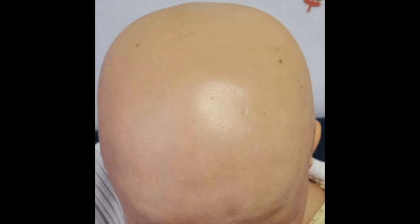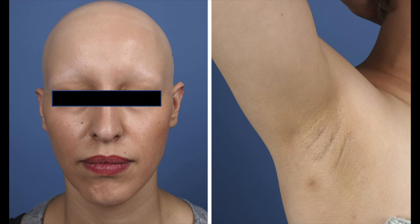Alopecia totalis affects up to five percent of patients with autoimmune hair loss and is where all or nearly all of the scalp hair is lost. Alopecia universalis affects less than one percent of cases and is where all hair all over the body is lost.